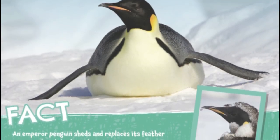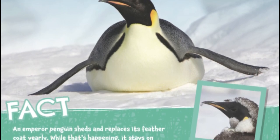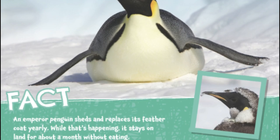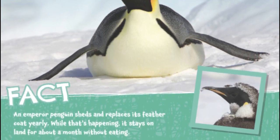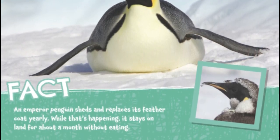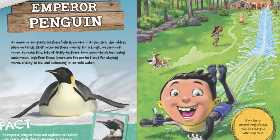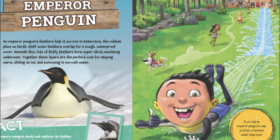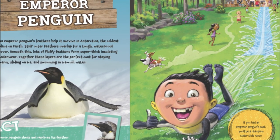An emperor penguin sheds and replaces its feather coat yearly. While that's happening, it stays on land for about a month without eating. If you had an emperor penguin's coat, you'd be a champion water slide racer.